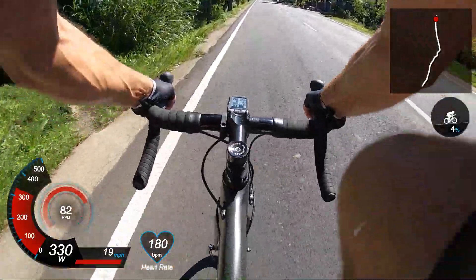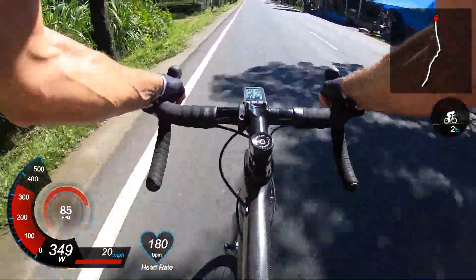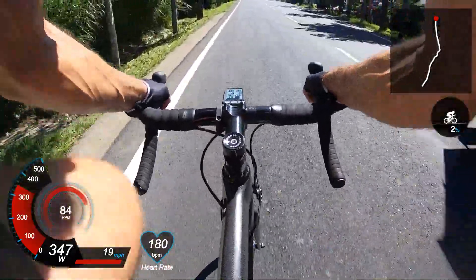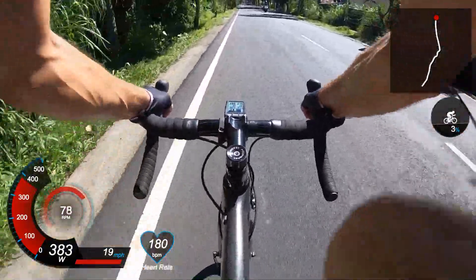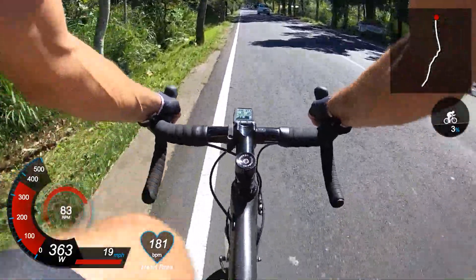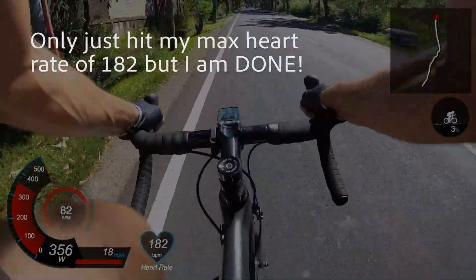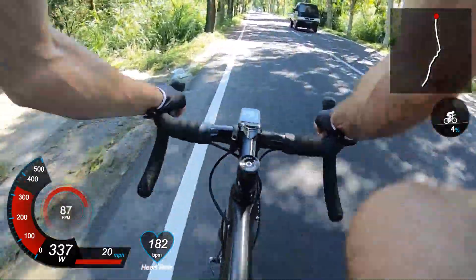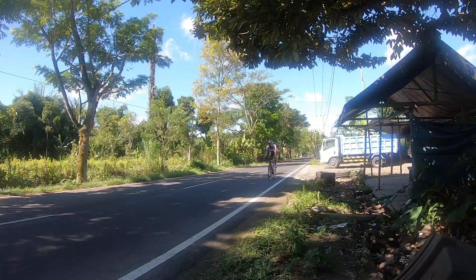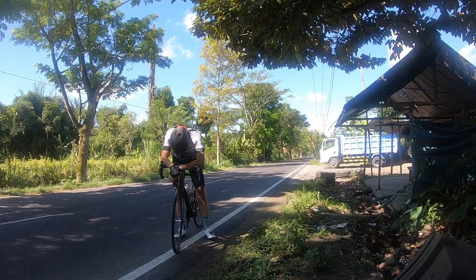Come on! Come on! Okay, so there you are — FTP done.